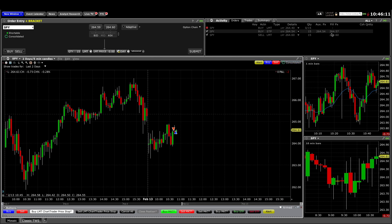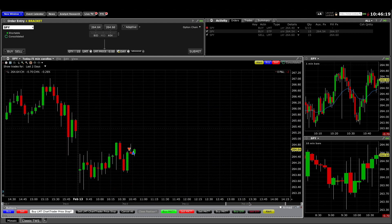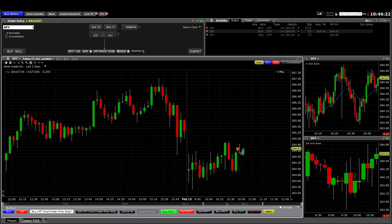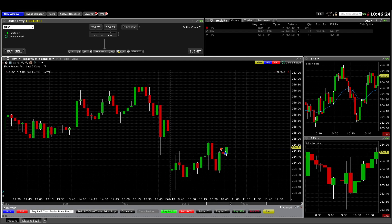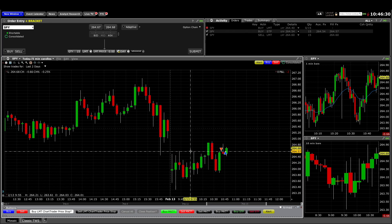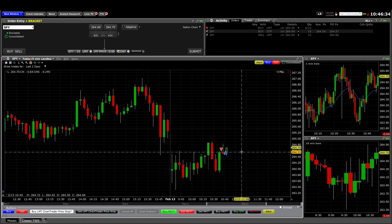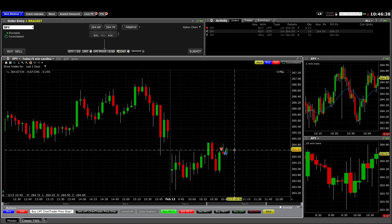So I got stopped out. I moved my stop. Let me try to zoom in here. So my thought was that this move down was strong enough after a failed breakout of this initial range that we'd get a second leg down. And so I sold up here at 264.60.